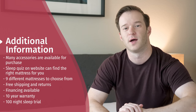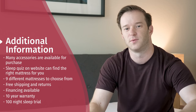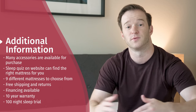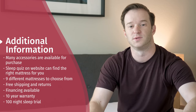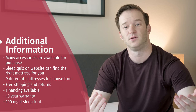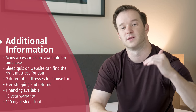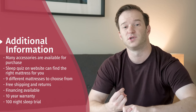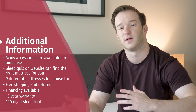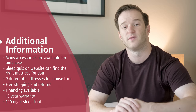Here's some additional information about Helix. They have cool accessories available — the best one is the ultra cool cover with phase change material for extra temperature regulation, great if you're worried about sleeping hot. You can take a sleep quiz and they'll match a mattress to you, or hand-select one of their nine mattresses. They offer free shipping and returns, financing with smaller monthly payments, a 10-year warranty, and a 100-night sleep trial.